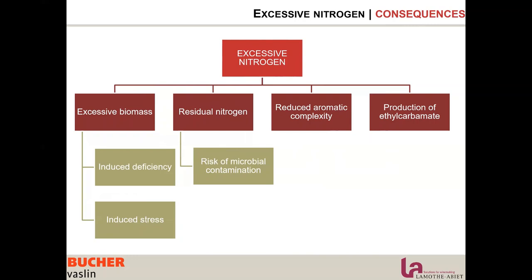There is reduced aromatic complexity because the yeast is stressed and doesn't spend energy producing aromas. And we see production of ethylcarbamate, especially when there is too much DAP or too much ammonium ions.